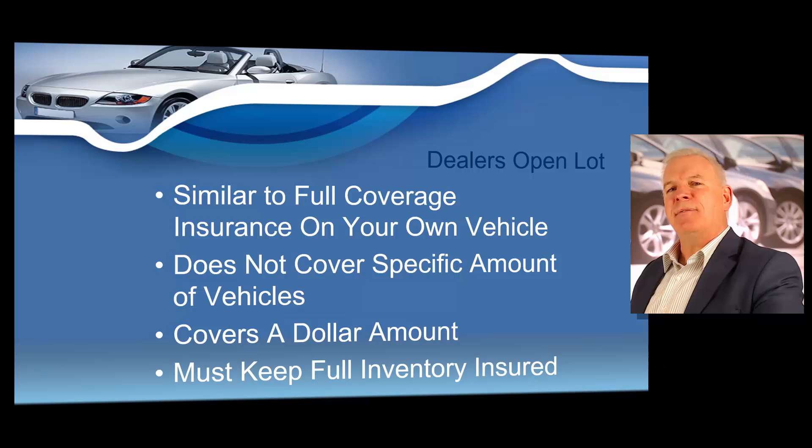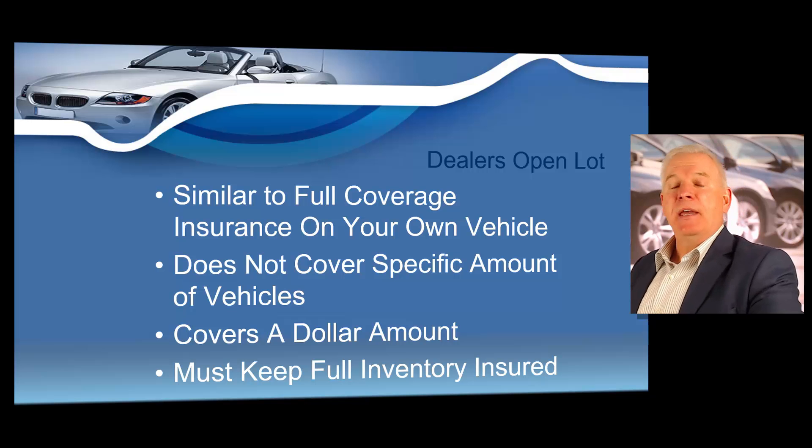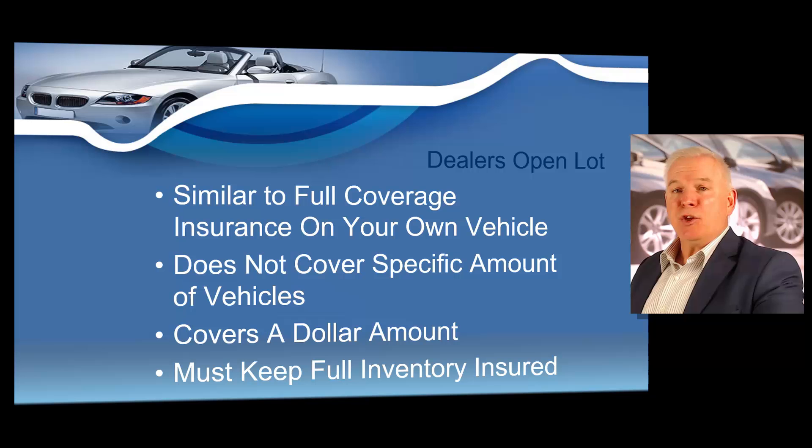I always recommend thinking of the next type of insurance as full coverage. This is what we call dealer's open lot. Dealer's open lot does not cover a specific number of vehicles on your lot — it covers a dollar amount. So if you have $50,000 worth of inventory on your lot, you need $50,000 worth of open lot coverage. The state of Texas has tornadoes, hailstorms — remember just a couple of years ago when Hurricane Harvey hit the Gulf Coast of Texas and flooded Houston.